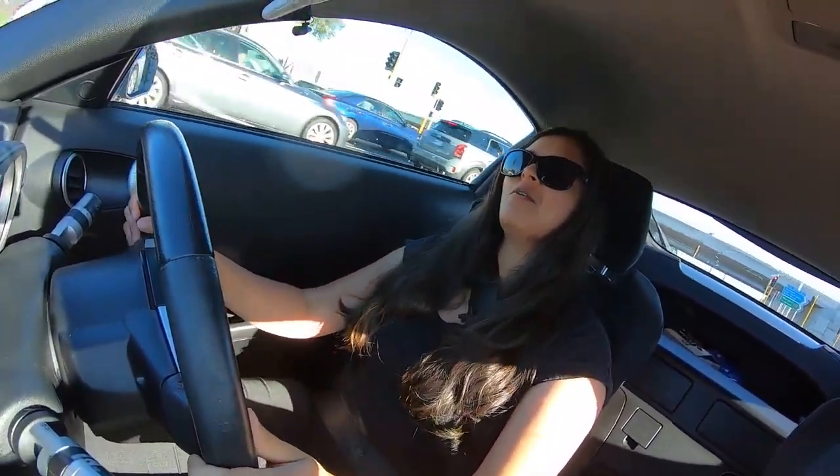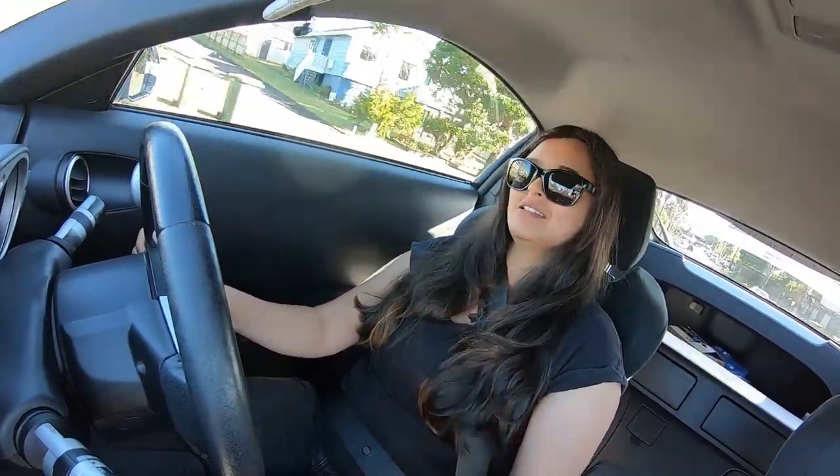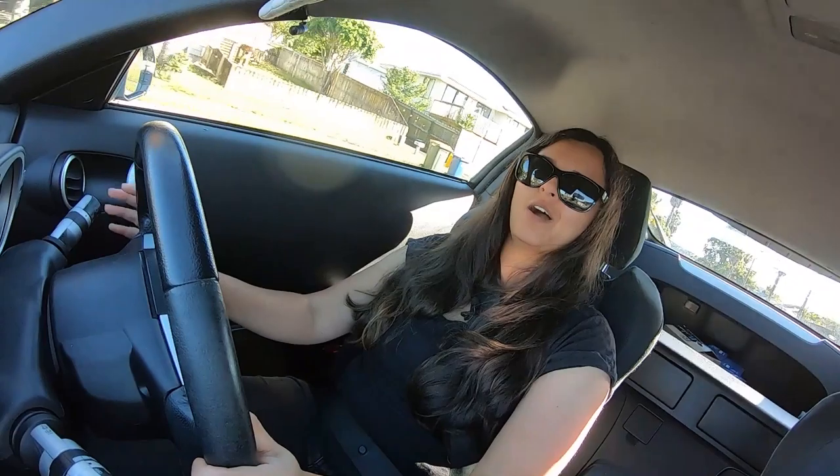I still can't get over the fact that a 350Z is now a cheap car, because I'm sure a lot of you are in the same boat — growing up with Need for Speed games and Fast and Furious, where the Z was something new and amazing. It still is a great little car, but I just can't get over the fact that they're now old.